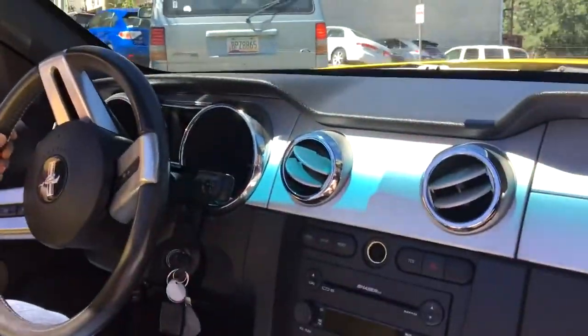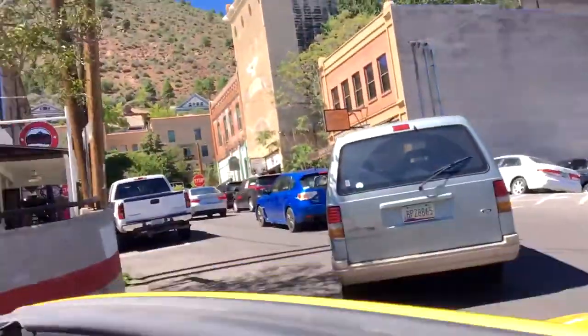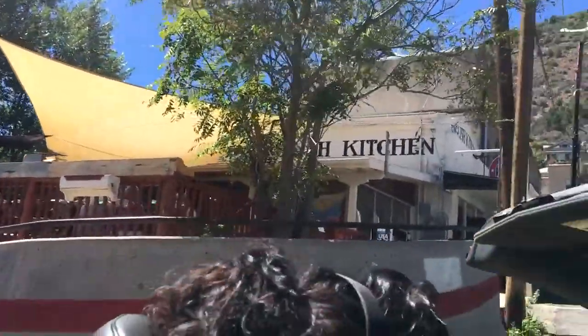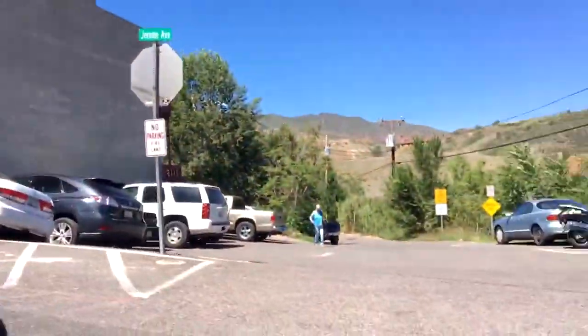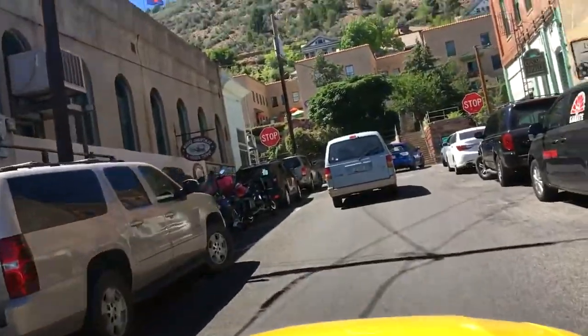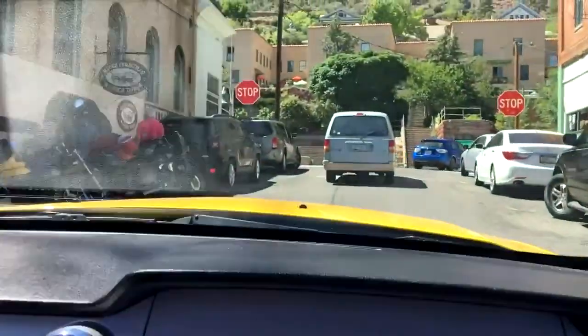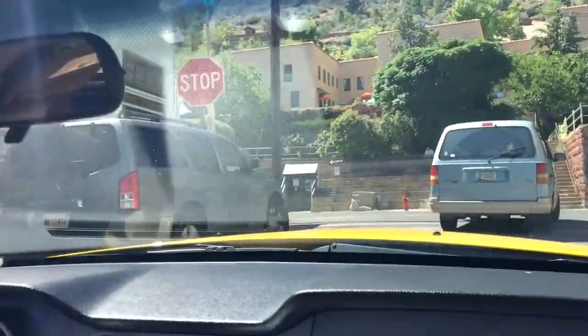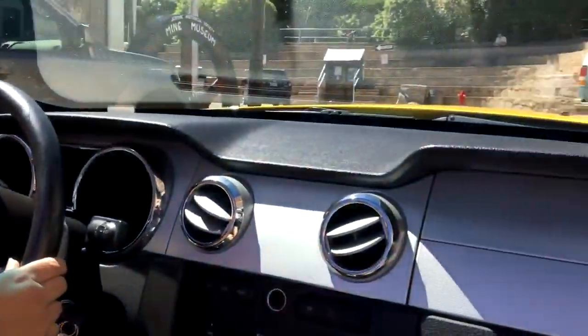I'm going to have a hard time finding a place to park today. Oh my gosh, you can smell that barbecue from this place right here — it's wonderful. All kinds of old shops, antique stores, Arizona memorabilia.